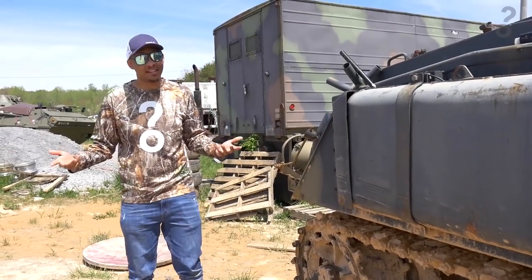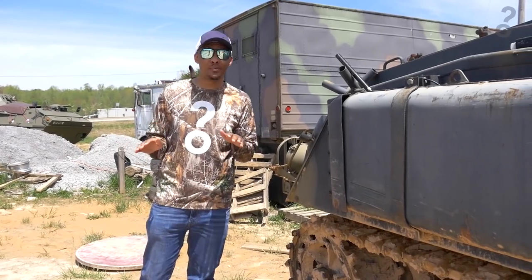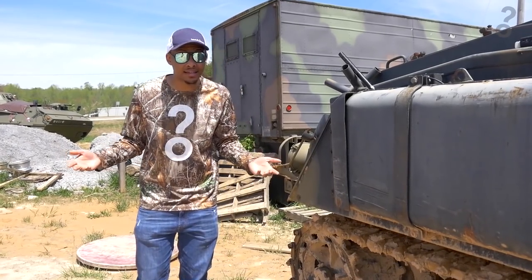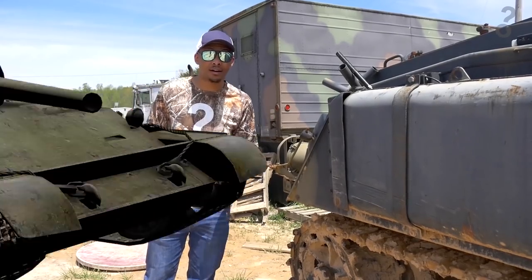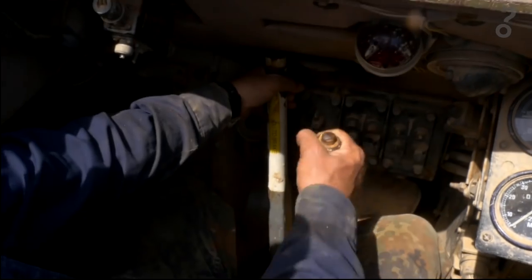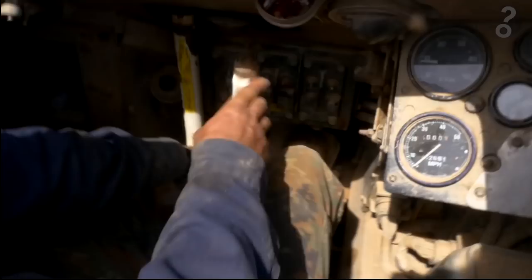You probably think driving a tank is hard, and you would be right. But for today's purposes, we're learning just the basics — how to give it gas and how to steer. And from what I'm told, it's pretty much like driving a car. It's just your steering, left and right, left and right. Then you got a big gas pedal.